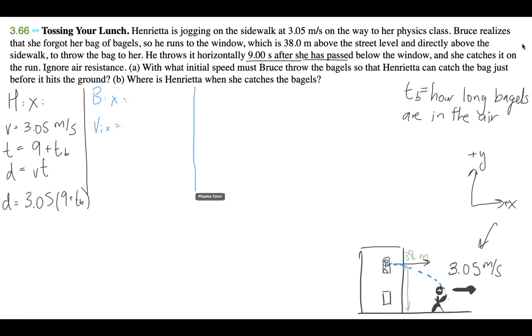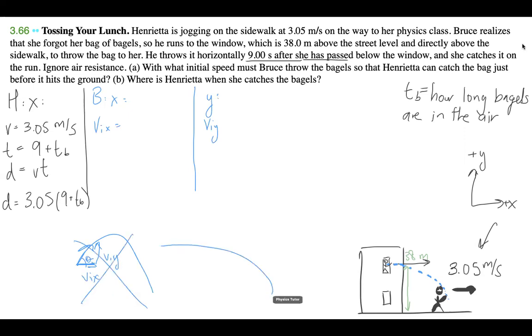For the Y component, what about V_iy? It doesn't say he's throwing it at some angle, so if he's just throwing it straight ahead and it curves down, there's going to be an X component but not necessarily a Y component. Because he's not throwing it at some angle, we can assume there's no initial Y component. If he were throwing it at angle theta, we'd have both an X and Y component, but that's not the case here — he's just throwing it out the window. There's just an X component.